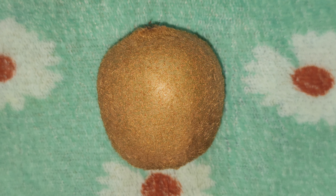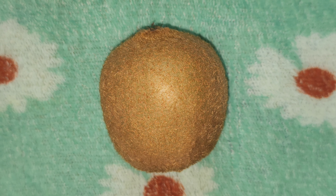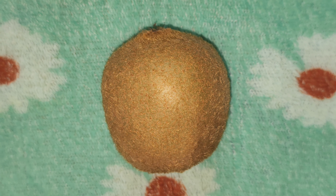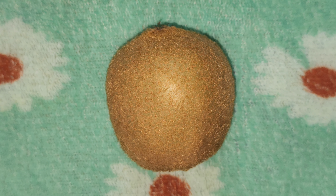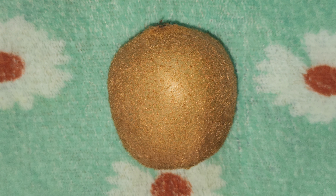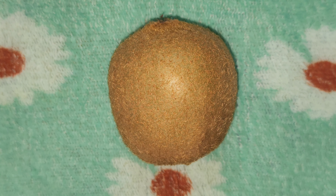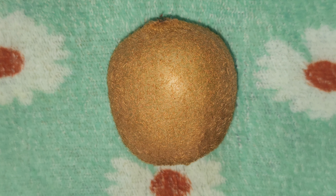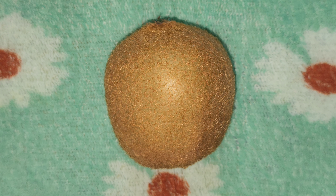Kiwi can strengthen hair and prevent hair loss. Kiwi contains high dietary fibers, around 15 grams carbohydrates and around 60 calories. It helps in controlling blood pressure. It reduces asthma symptoms. Kiwi fruit may also be beneficial in the treatment of sleep disorders.